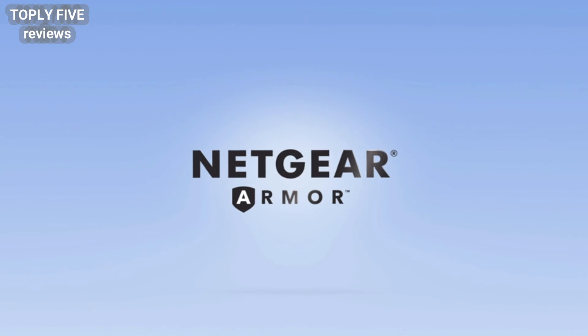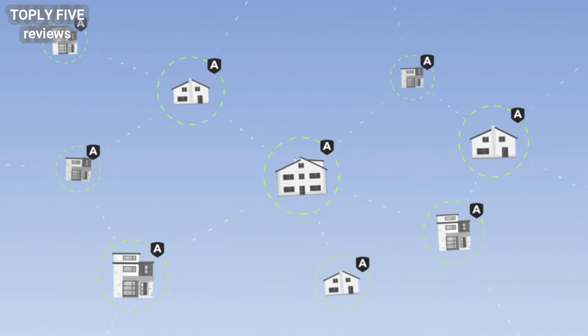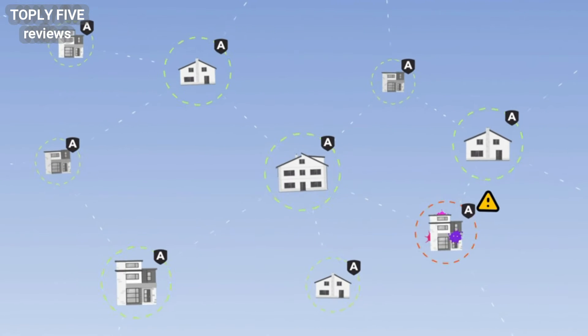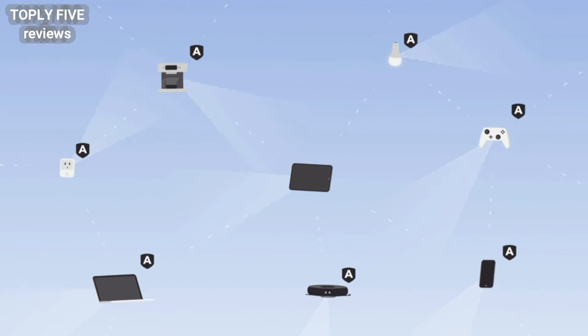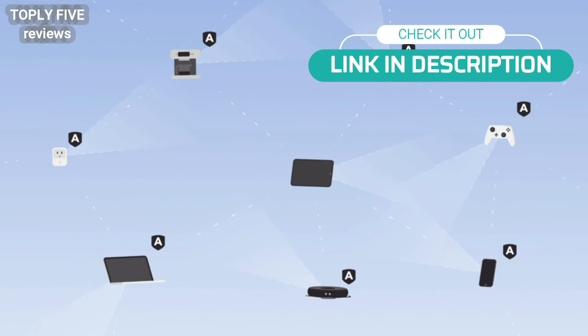So how does Netgear Armor protect your family from cyber threats? Like joining the world's largest neighborhood watch, Netgear Armor is part of a worldwide network of over 500 million monitored devices that proactively detect cyber threats. Every protected device works together, like a digital neighborhood, watching out for each other and every device in your household.